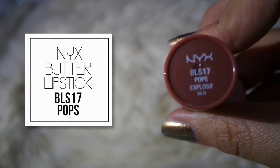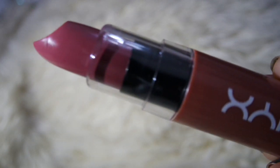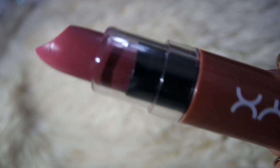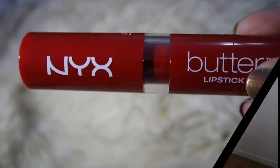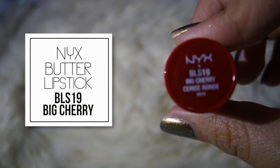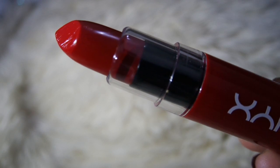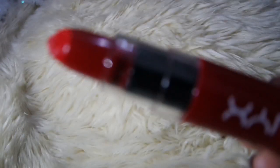The second shade is BLS17 Pops, a nude shade which I personally really like — I feel it's the nicest shade in this trio. It's a very nude color with a little bit of a plummy tone to it, not really a pinky shade. It looks very nude but there's depth to it. The next shade is BLS19 Big Cherry, just a really bright pop of red — the basic red lipstick that everyone should have. This shade is very pretty for fall and winter, so NYX is clearly going for the autumn trend in this trio.